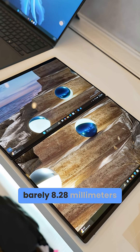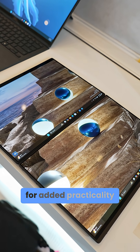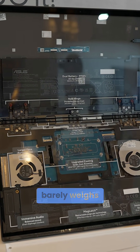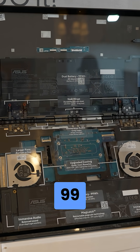The bezels are barely 8.28mm, giving you a 70% reduction in footprint for added practicality. The overall design is actually 5% smaller. The entire package barely weighs 3.5 pounds, and yet there's a larger 99-watt-hour battery.